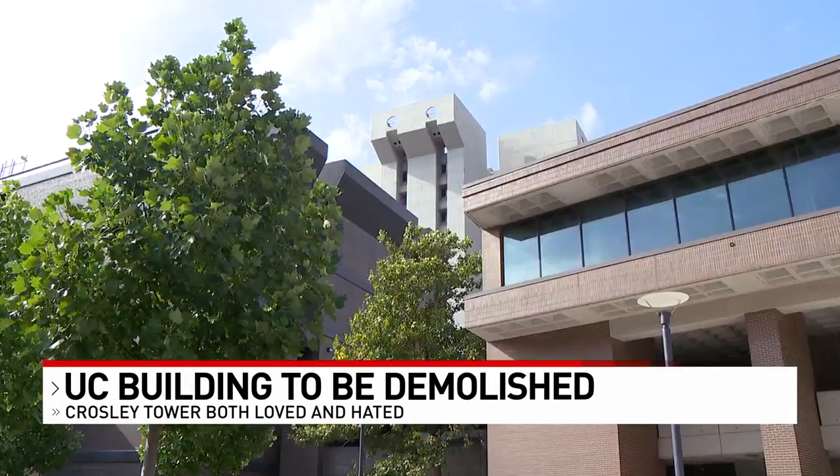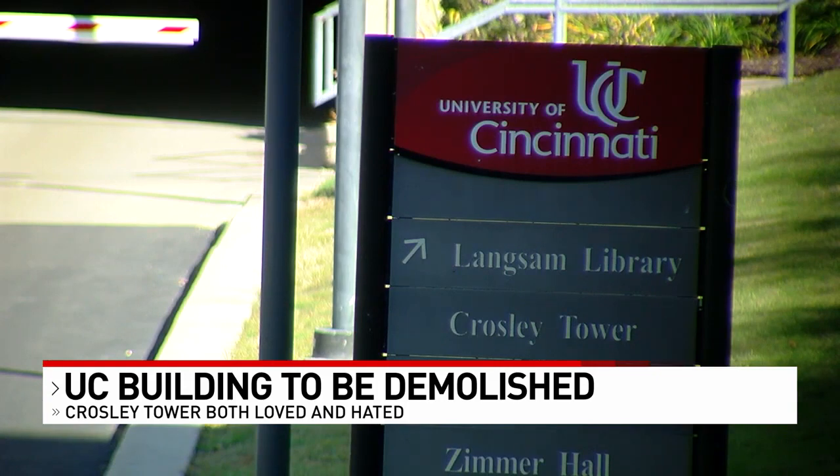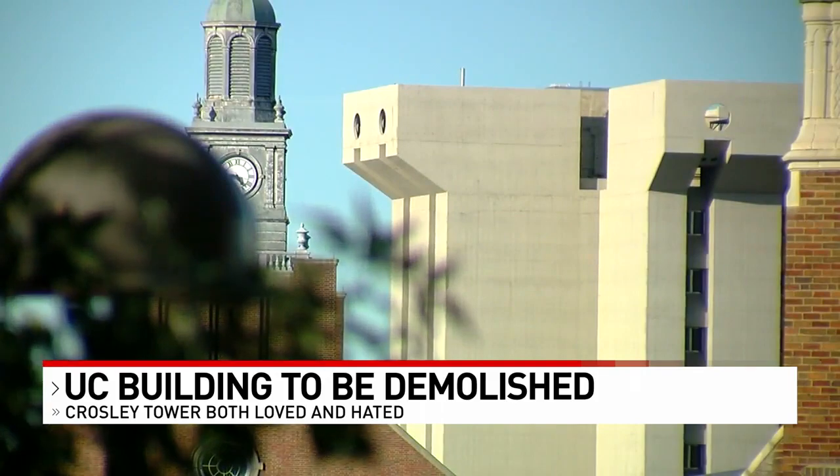If there's any upside for those who'd like to keep Crossley Tower, it's that they'll have a long time to say goodbye. The school first announced plans to demolish it in 2018, and demolition won't start for another two years. Every year I've had it, it's been like, yes, another year of Crossley — but it's going to last forever.